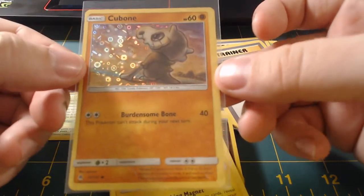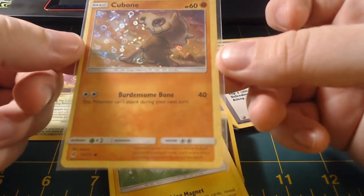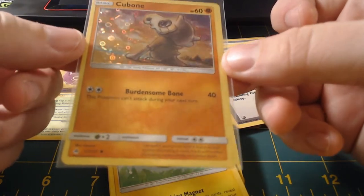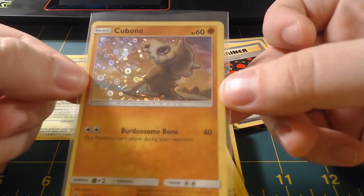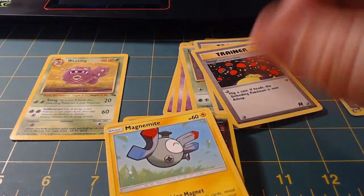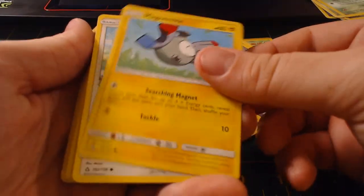I doubt it's worth anything but it's holographic, and I watched Detective Pikachu — Bonedance Bone — that's sad. I like that Cubone though, that's really awesome. I'll set that over here. I have no idea where that's from; I don't collect a lot of Pokémon cards to be honest with you guys.